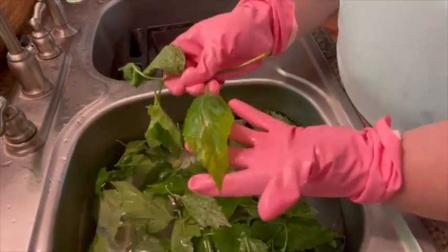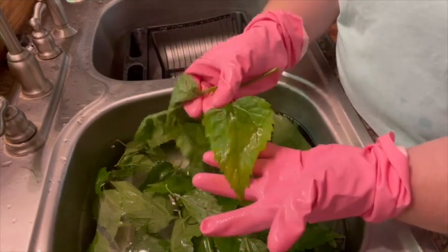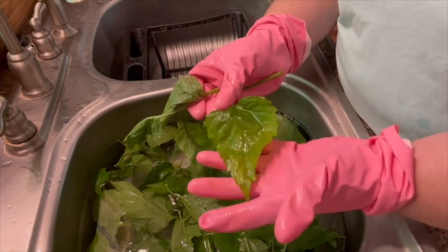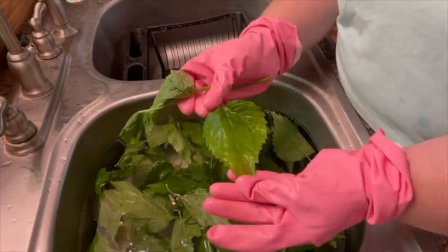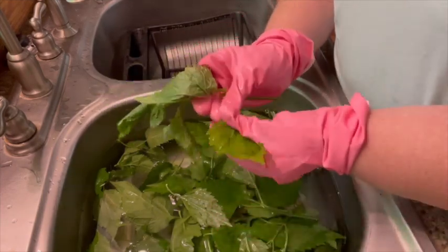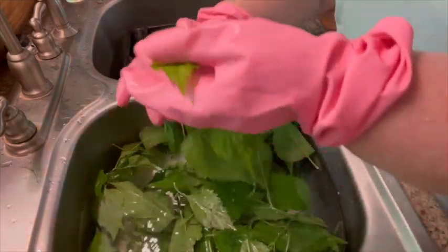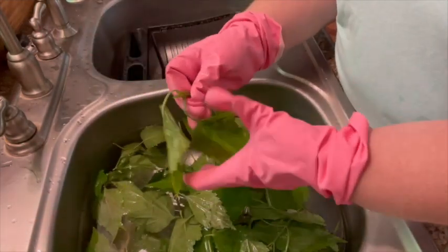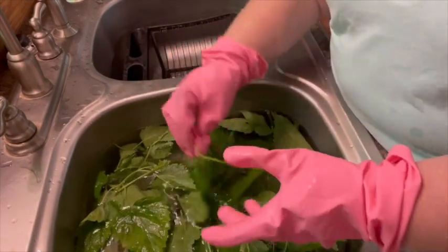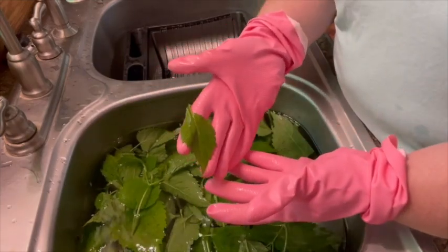Some of these leaves are pretty big and that's really okay, but I don't like them quite that big — they're not as tender. I like to get them earlier in the spring or find smaller plants. That's why I take just the tops, because there were a few leaves underneath that were even bigger.